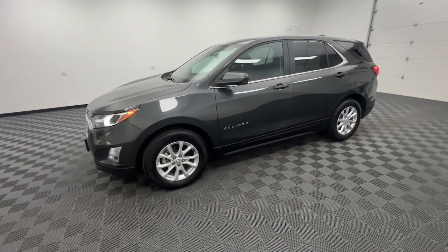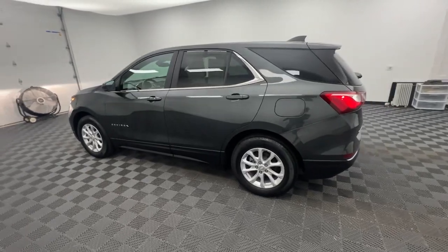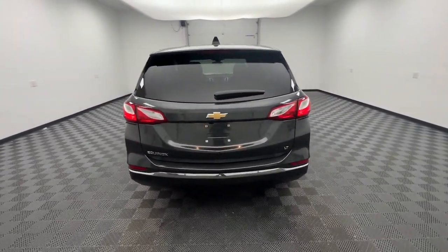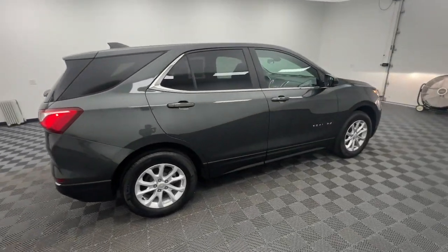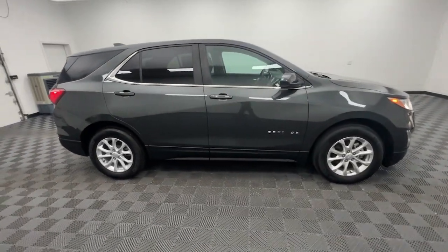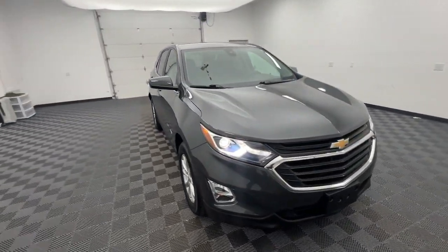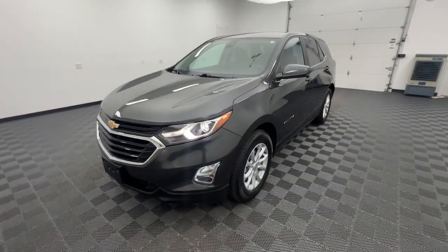Enjoy the view of this 2021 Chevrolet Equinox with less than 25,000 miles on the odometer. This vehicle provides excellent value. The advanced safety features, passenger-friendly cabin, generous cargo space, and connected technology of the Equinox help you navigate every twist and turn of the road with confidence and style.